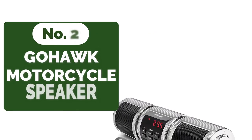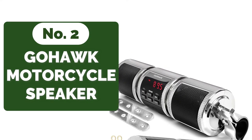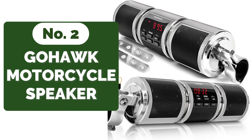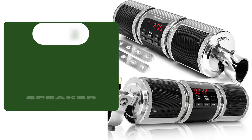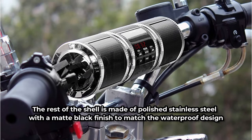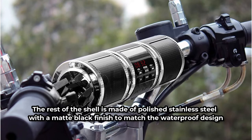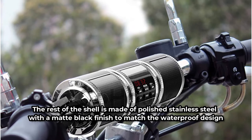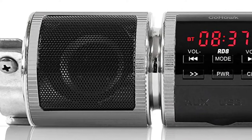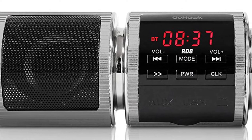Moving up at number 2 is the GoHawk RD8 Bluetooth Motorcycle Handlebar Speaker. The GoHawk RD8 has a mechanical appearance and a digital clock with a bright red time display that is aesthetically pleasing — we think it adds an edgy touch. The rest of the shell is made of polished stainless steel with a matte black finish to match the waterproof design. The device is powered by your motorcycle's battery and comes with a cable connection, which is surprisingly easy to install.